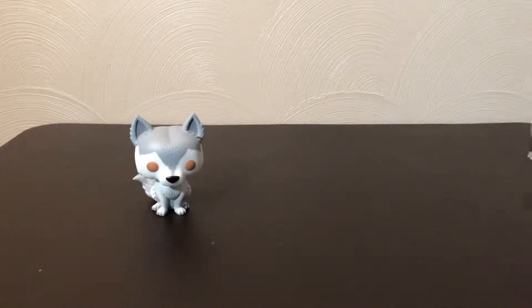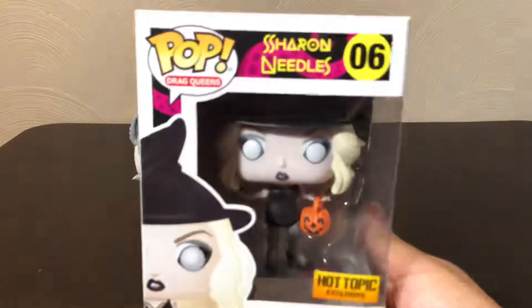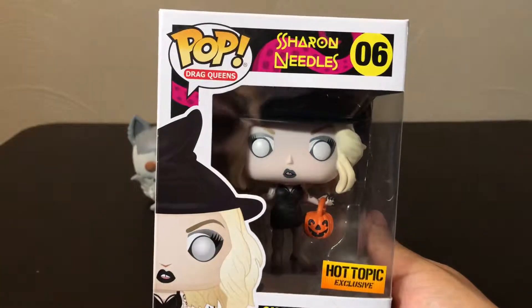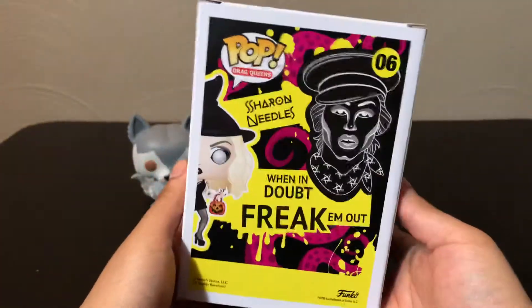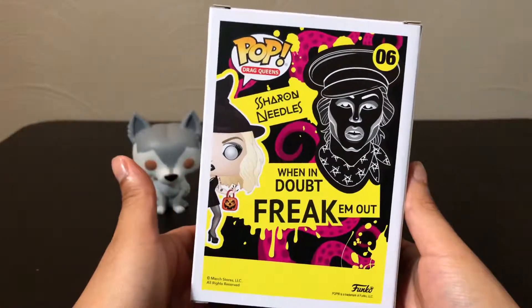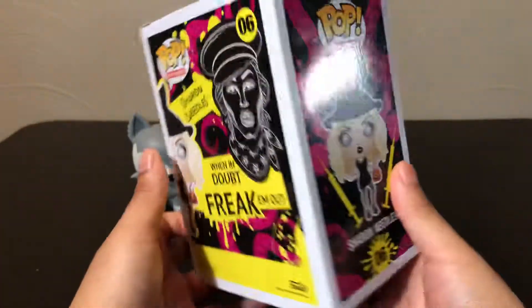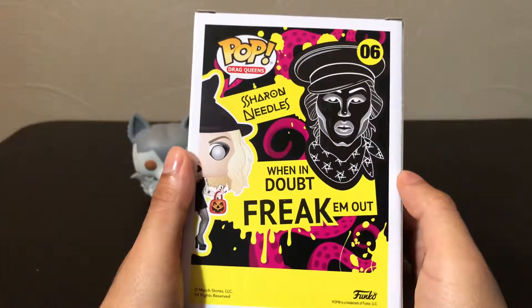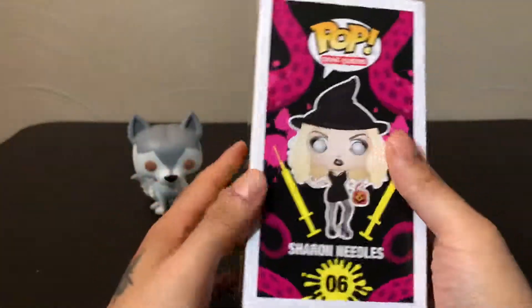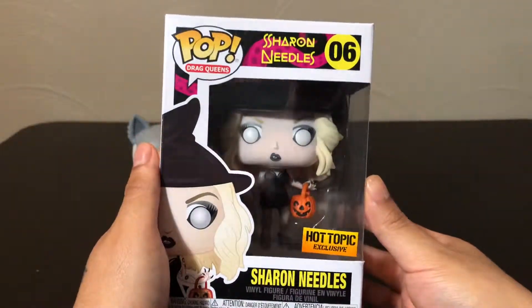Next, we're going to take a look at Sherry Needles. She's from the Drag Queens line, and usually if it's a drag queen pop, it's always at Hot Topic — I'm not sure why, I don't know if they have a deal with them. Here's Sherry Needles. She's a very popular drag queen, so I'm not surprised they decided to turn her into a pop figure. Her motto right on the box says 'when in doubt, freak him out.' Again, exclusive to Hot Topic.